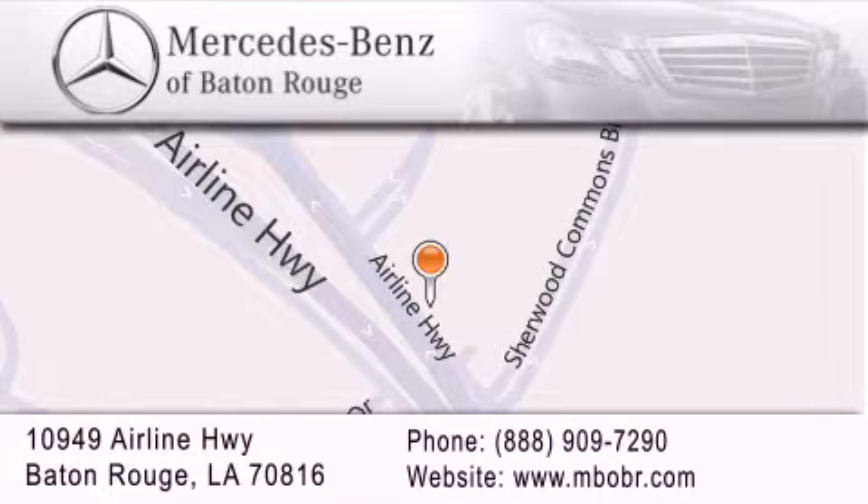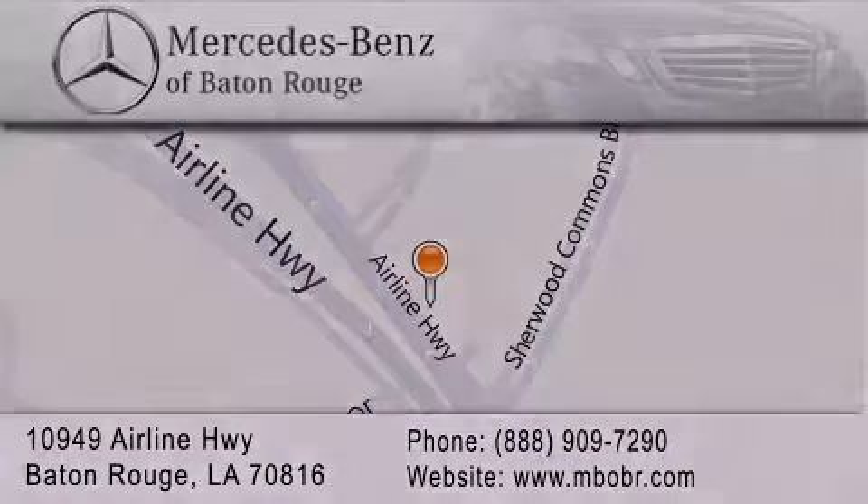To better serve you, Mercedes-Benz of Baton Rouge offers a world-class sales and service experience. Please contact us for your vehicle needs. To further serve you, Mercedes-Benz of Baton Rouge spreads to 48091.